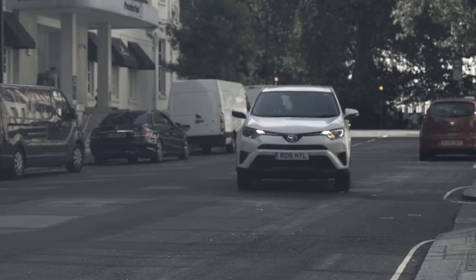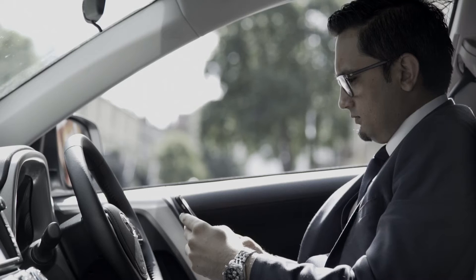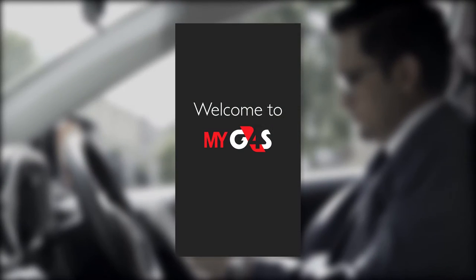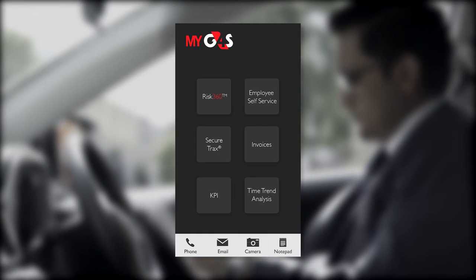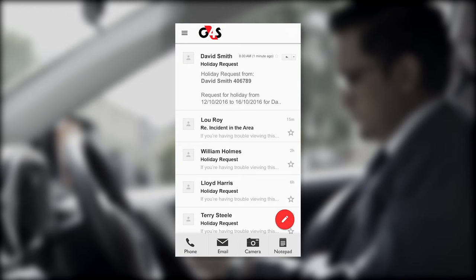Even on the move, with MyG4S, Andy has full access to site and staff information. Scheduled reports such as day-to-day activities, staff training and service delivery levels are sent directly to Andy to keep him updated.